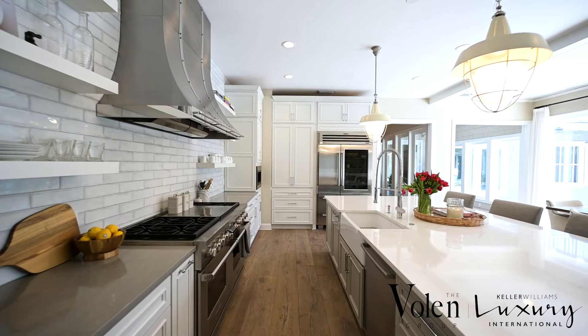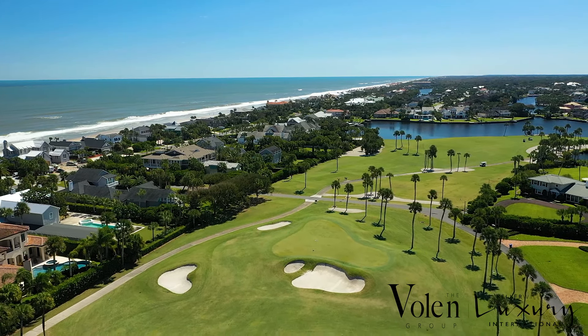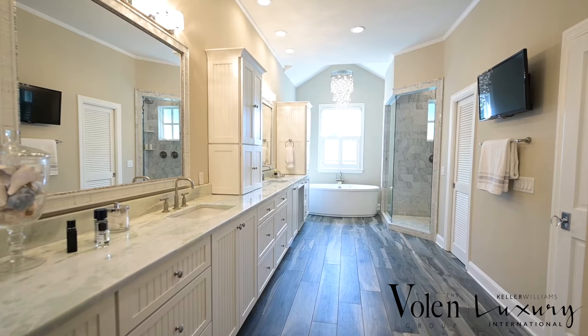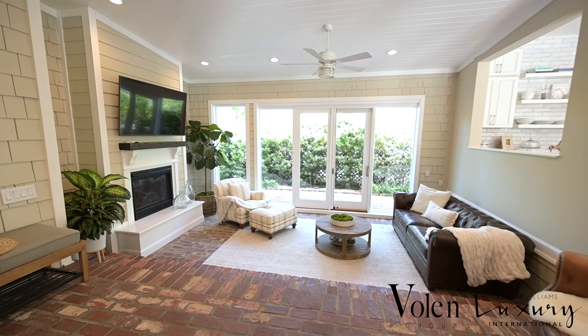What really stands out to me in this property is how the home is designed to have a space for every season and mood. The south facing pool and yard is a great respite from the winter breezes, and the front porch is perfect for morning coffee while listening to the waves. The back deck is where you can sit and watch the sunset over the golf course.